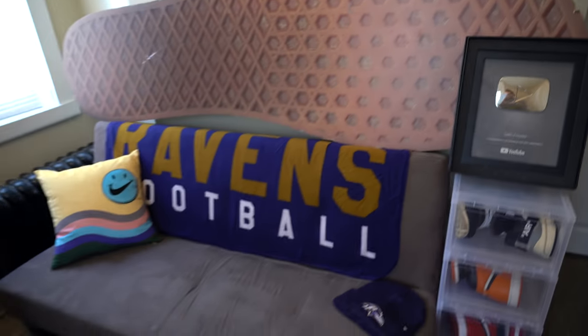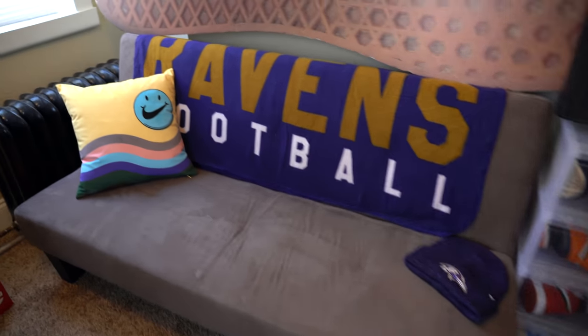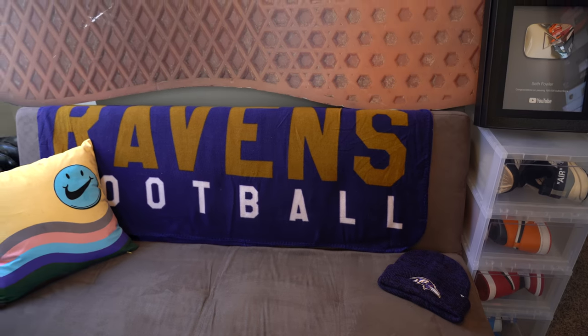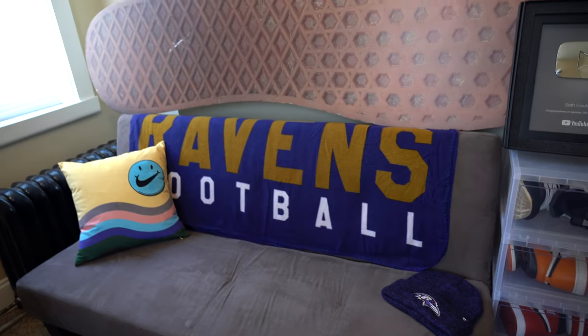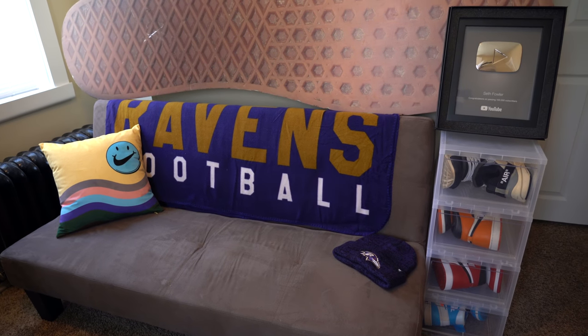To the left we've got this couch — the dog has pretty much made it his own. I don't even use it, it's where Ben sits most of the time. We've got a Sean Witherspoon pillow even though I don't have a pair of Sean Witherspoons. We've got the Ravens blanket — shout out to Jordan's mom for that. I'm a huge Ravens fan, I grew up in Baltimore, left when I was 18, and just haven't moved back.